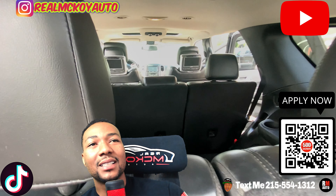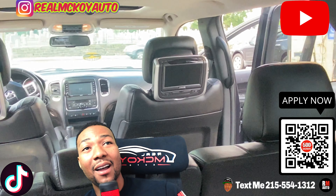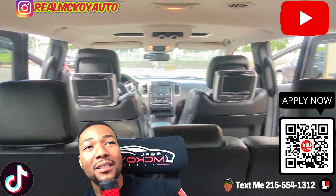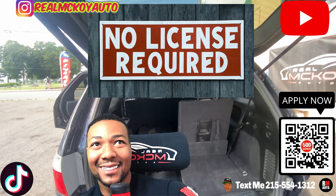Seats flip down so you can put the groceries back there — you don't have to take the seats in and out, very convenient. TVs for the kiddies right there.